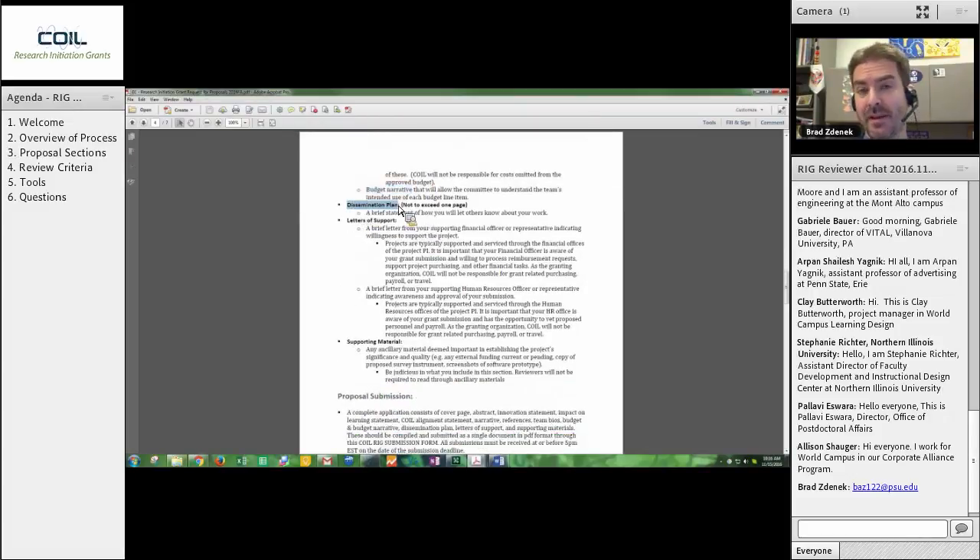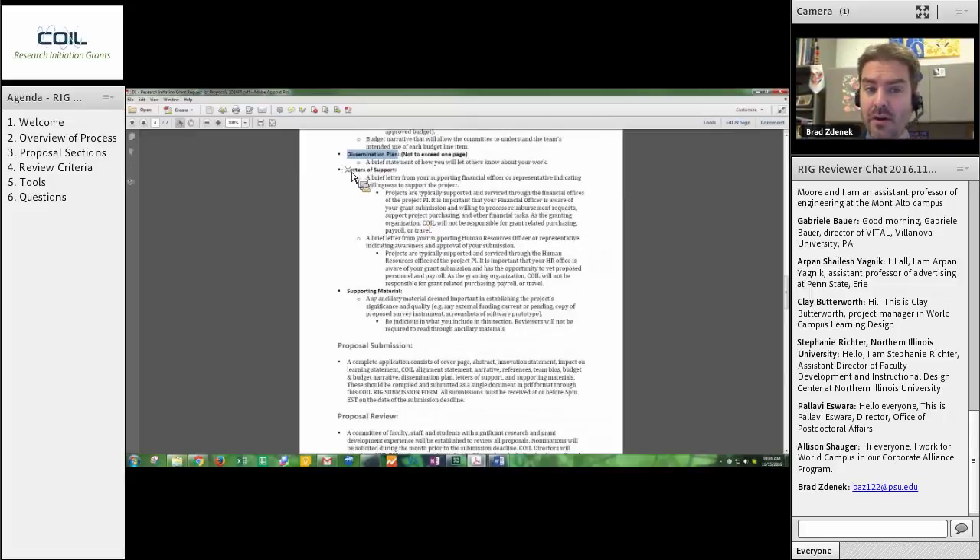There's a one-page dissemination plan, which basically means how are you going to let people know about this project. Two letters of support are required from their finance office and their HR office — do not worry about these. This is something you do not really have to concentrate on; I've already checked to make certain that they're there. For the few proposals that did not include them, I've already sent emails requesting those. So you do not have to worry about this, and these letters are not reflected in the criteria I'll show you in a few minutes.